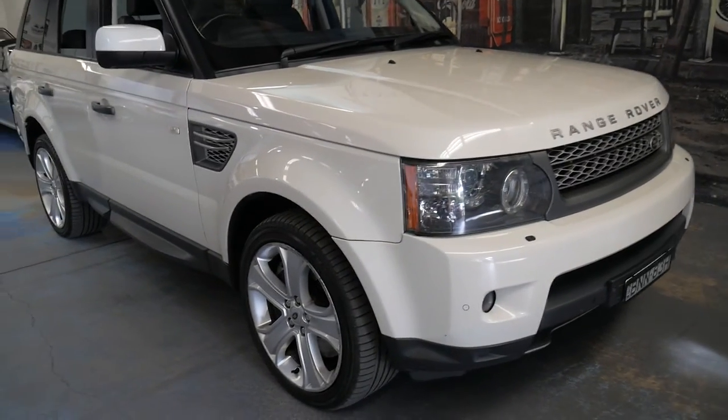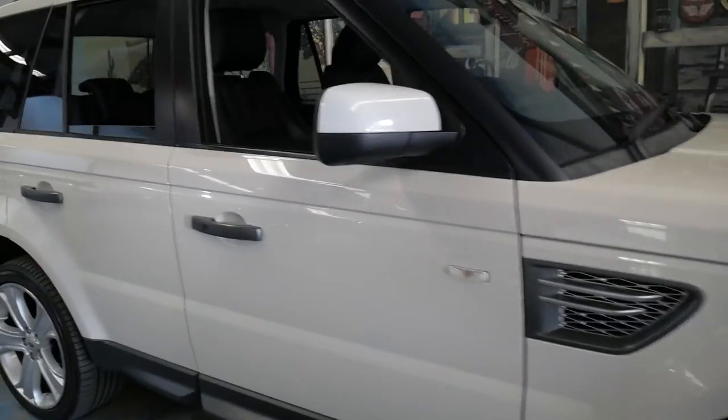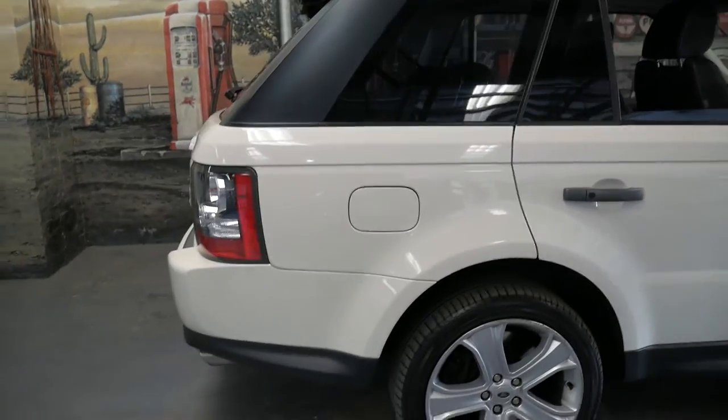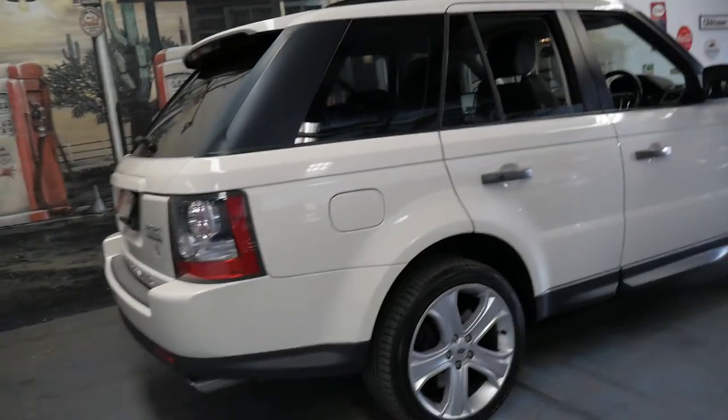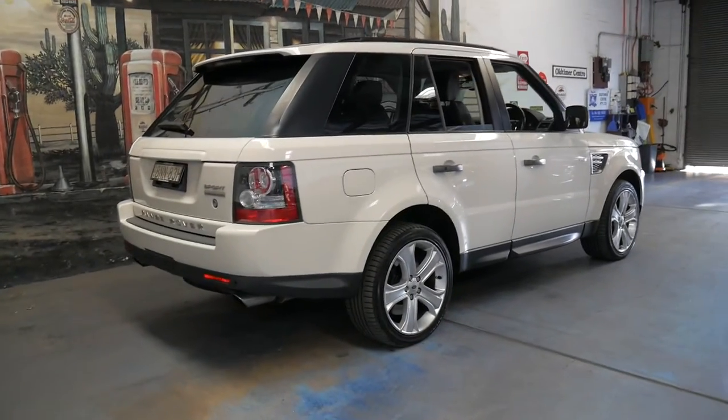If you have any specific questions about the car, you can give us a call or contact us on 029569 9999. We're only 15 to 20 minutes from Sydney Airport and we can help you out with finance as well. Thanks for watching.